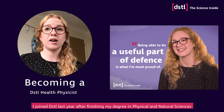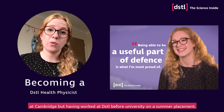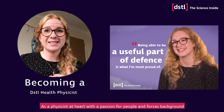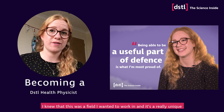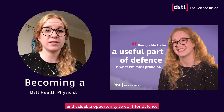I joined DSTL last year after finishing my degree in physical natural sciences at Cambridge, but having worked at DSTL before university on a summer placement. As a physicist at heart but with a passion for people and a forces background, I knew this was the field I wanted to work in. It's a really unique and valuable opportunity to do it for Defence.